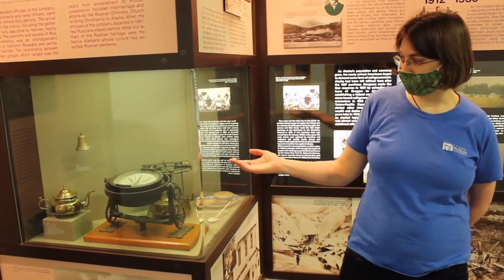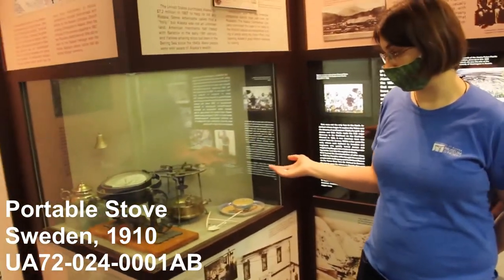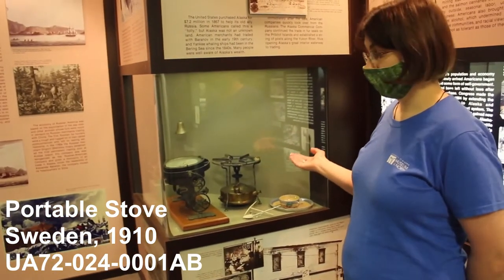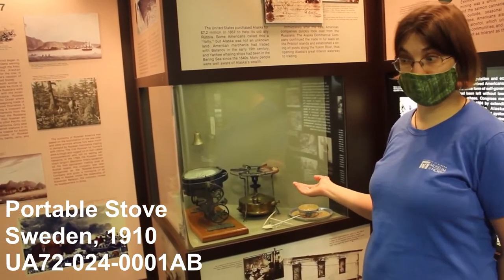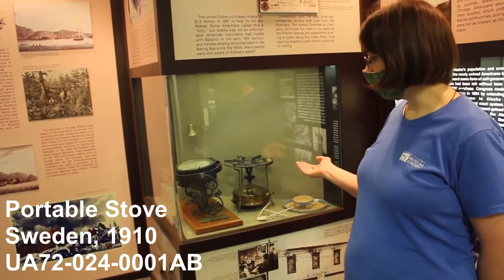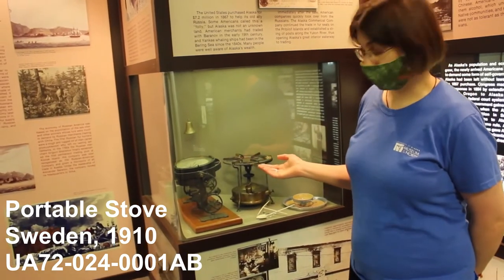Right next to the compass we have a little portable stove. This stove was used in the 1913 expedition that was the first to ascend the south peak of Denali. Tools like these helped people survive in new environments and reach new places.